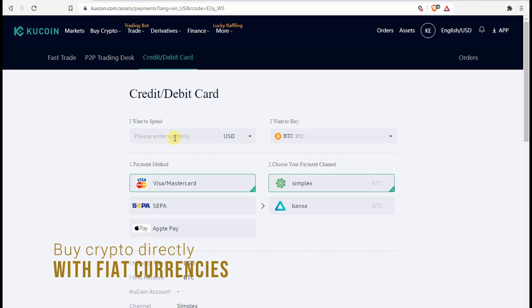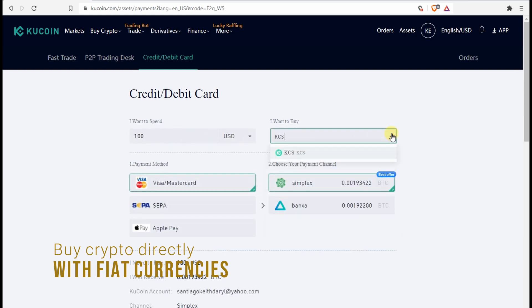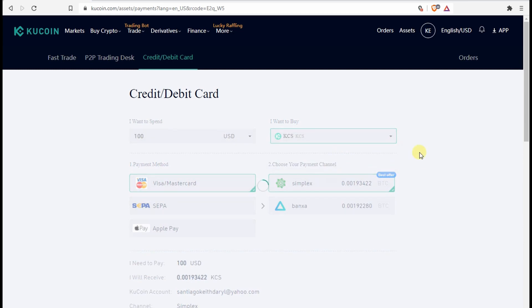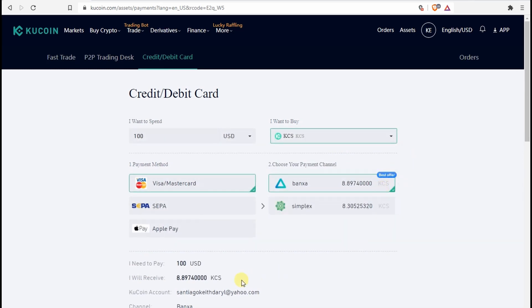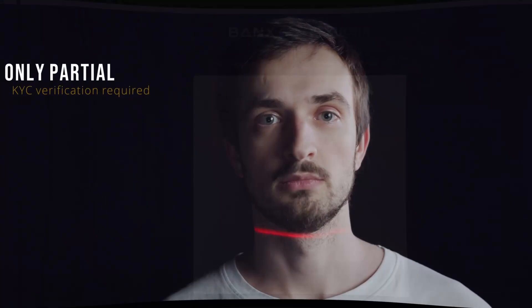Buying crypto using your fiat currency, for example USD, is probably how you will start your crypto journey on KuCoin. All you need to do is choose how much you want to spend in your fiat currency. KuCoin supports over 50 fiat currencies. Select which cryptocurrency you want to buy, follow the prompts, and you will see the digital assets in your KuCoin wallet almost immediately.